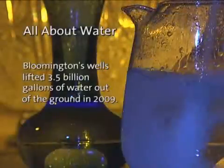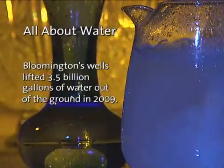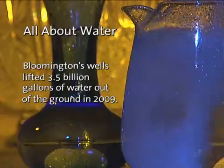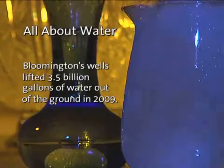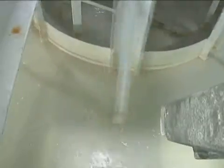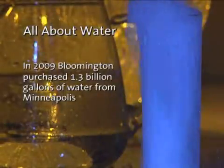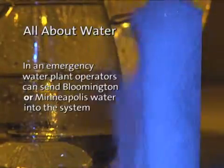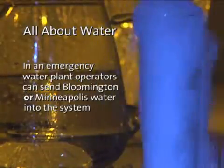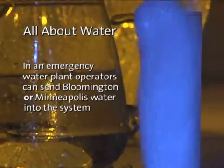Bloomington's wells lifted 3.5 billion gallons of water from the ground for treatment in 2009. That same year, Bloomington purchased 1.3 billion gallons of water from Minneapolis. In the event of an emergency, water plant operators can switch and exclusively send Bloomington or Minneapolis water into the system.